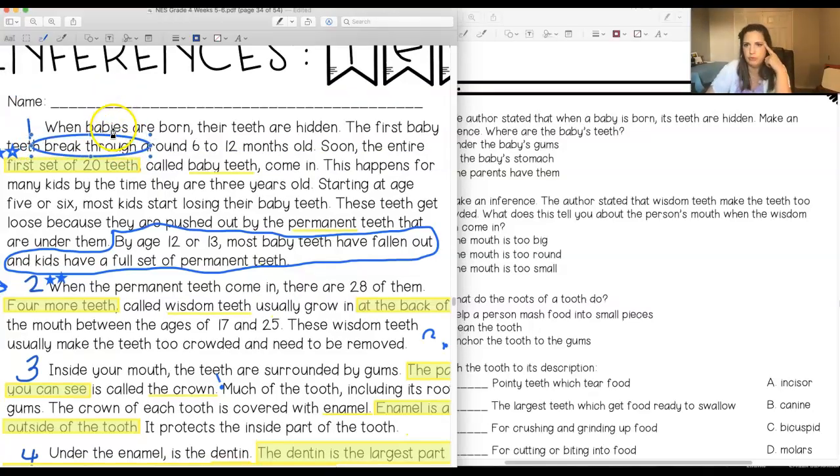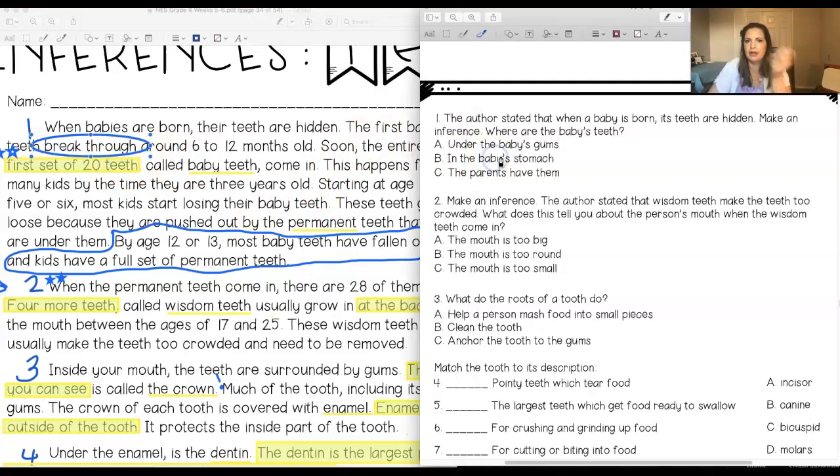Are the baby's teeth under the baby's gums, in the baby's stomach, or do the parents have them? Being in the stomach is a ridiculous answer — I know their teeth are not in their stomach. The parents having them is ridiculous too — it says the teeth are breaking through something. So to me, the only answer that's not ridiculous would be: under the baby's gums.